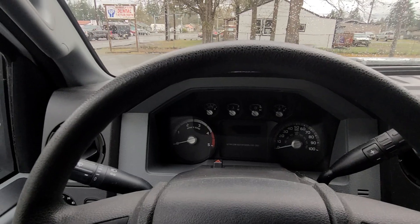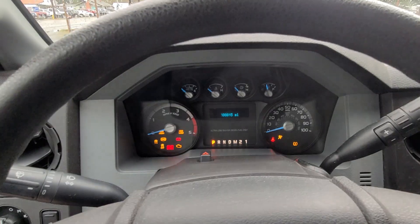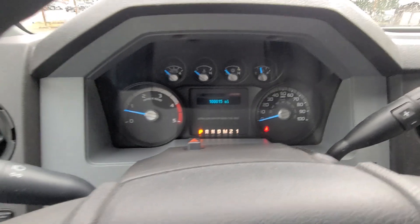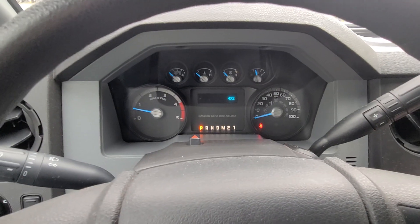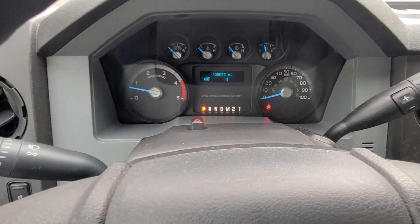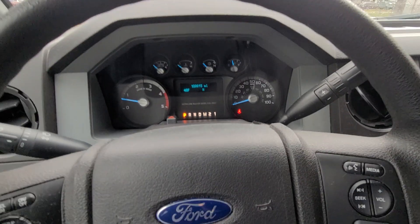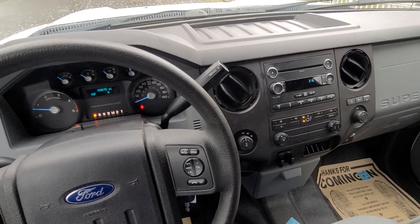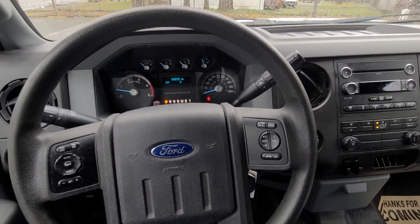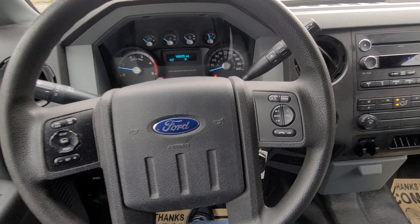So let's take this for it — just ticked over 100,000 miles. It's not like these older diesels. It's just really quiet in here; I feel like I'm in church. It's quiet. It runs out and drives nice. It's really a very presentable, very clean work truck here.